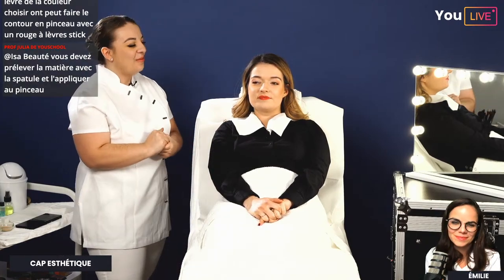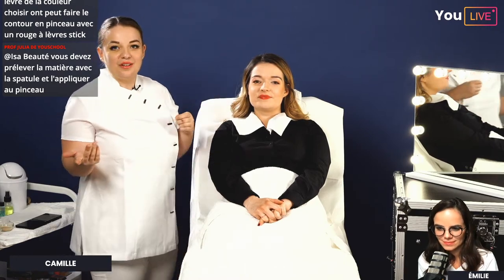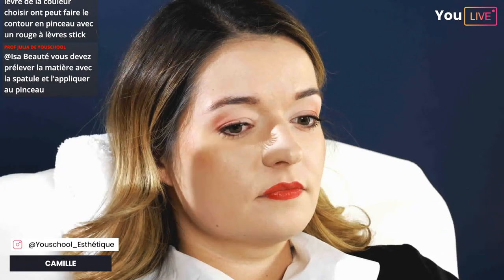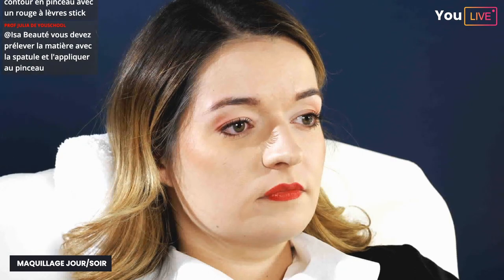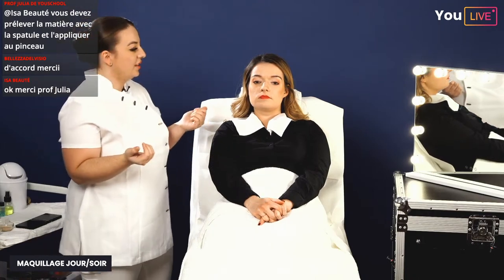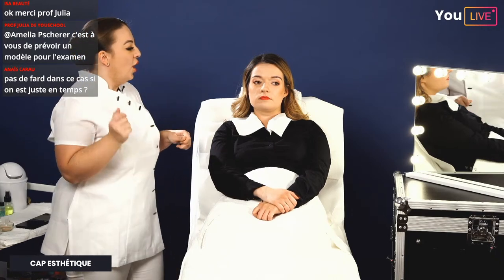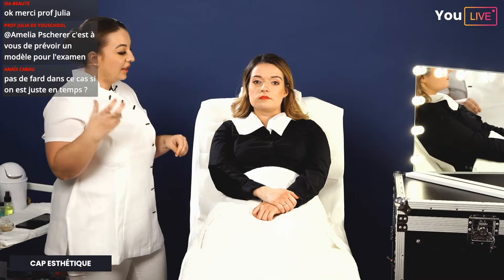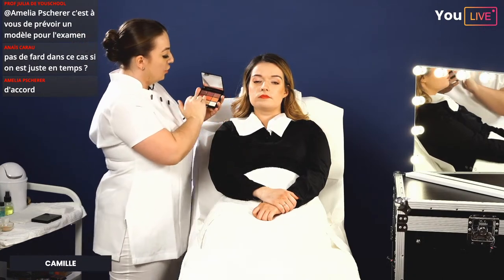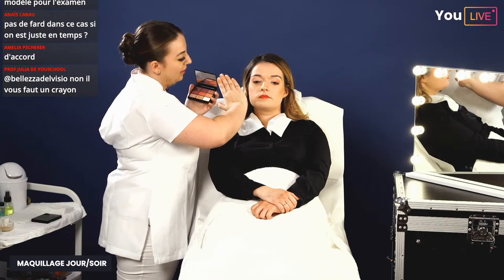Le maquillage de jour est terminé. On passe au maquillage soir. La différence se situe au niveau du dégradé et du teint : pour le maquillage soir on utilise un fond de teint stick, plus couvrant, adapté à une lumière artificielle. Pour le dégradé des yeux, on ajoute une couleur plus foncée en coin externe. Je reprends la couleur intermédiaire légèrement décalée vers l'intérieur, et j'ajoute une troisième couleur foncée par-dessus au coin externe.